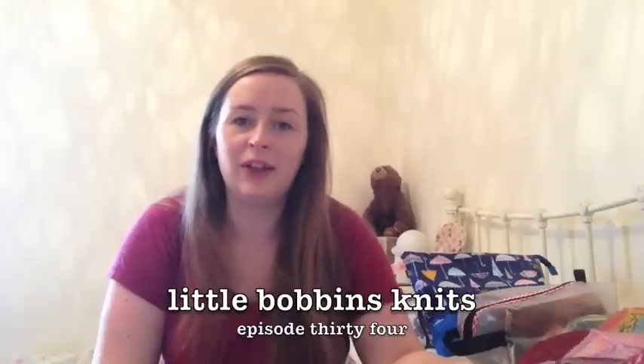Hello, welcome to episode 34 of Little Bobbins Knits. My name is Dani and you can find me on Ravelry and Instagram as Little Bobbins. We have a Ravelry group which you can find by searching Little Bobbins Knits in the groups tab on Ravelry. Show notes for the podcast can be found at littlebobbins.co.uk.